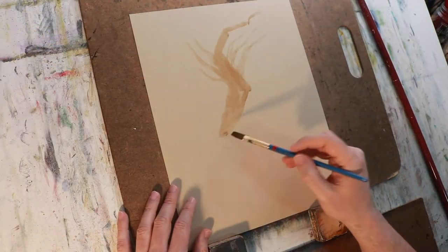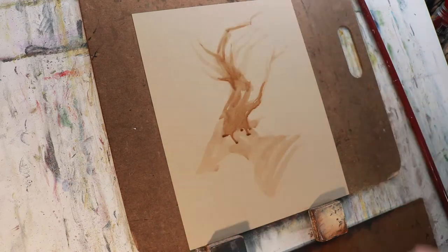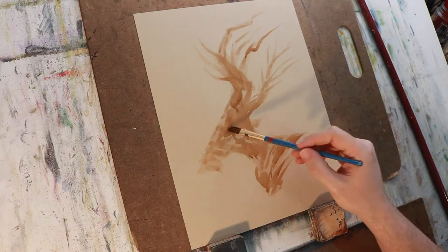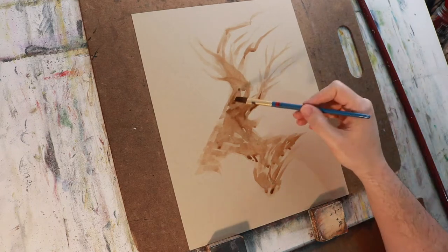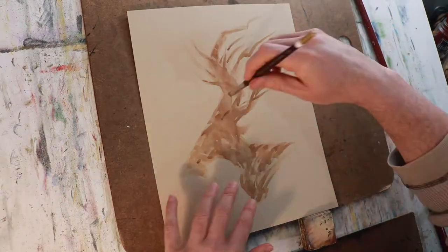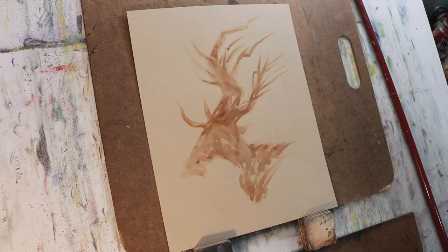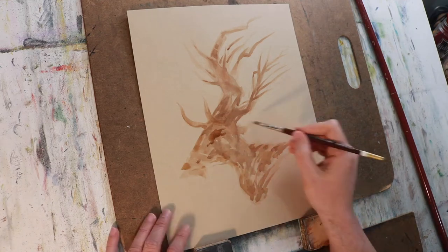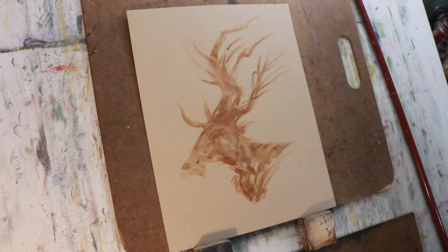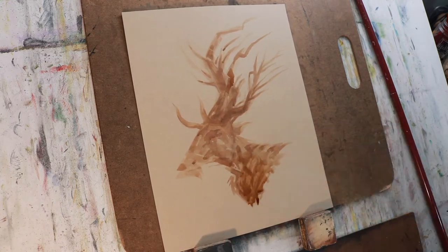We've talked together in previous videos about how much I value letting your mind wander. That's really what this first stage is about, but it's also related to finding your voice. What sort of things do you draw when you're drawing nothing, or when you're just playing with shapes? Are there certain subject matters you find yourself coming back to when you doodle? What do you want to draw? What do you want to paint?